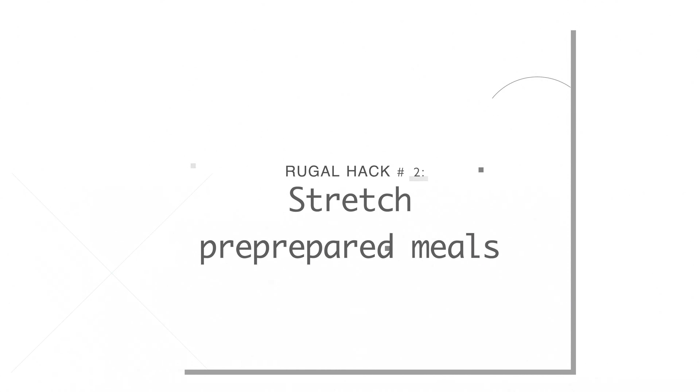Number twenty-two, we do buy pre-prepared foods, but we stretch them a lot. For example, Costco had this stew and my dad and Mauricio love stew. The serving was actually really small, so I chopped up extra carrots, potatoes, and onions, mixed it all in, and nobody knew the difference — it fed my whole family.